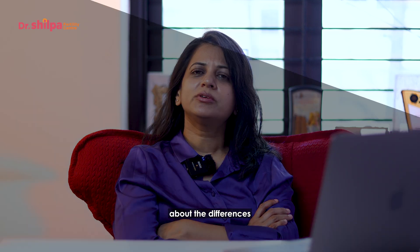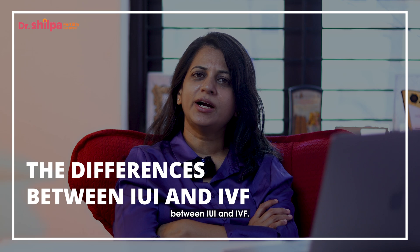Hi, welcome back to my channel. I'm Dr. Shilpa, fertility specialist and laparoscopic surgeon from Bangalore. Today we will be discussing the differences between IUI and IVF.